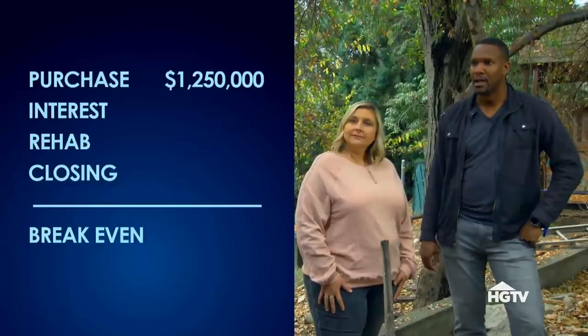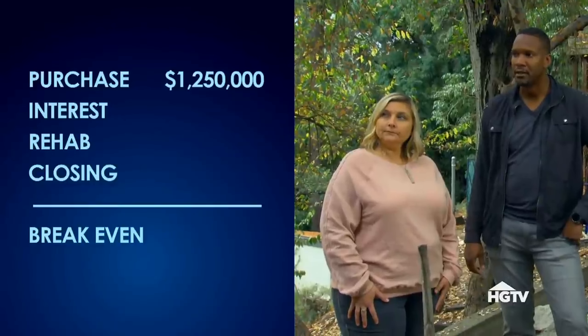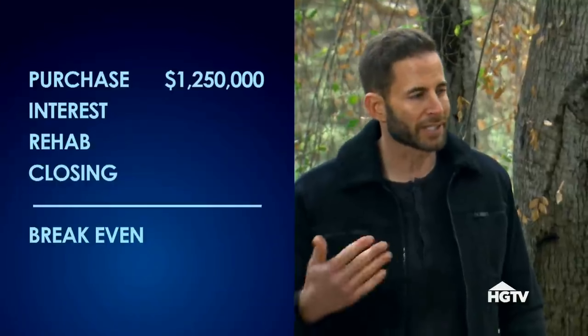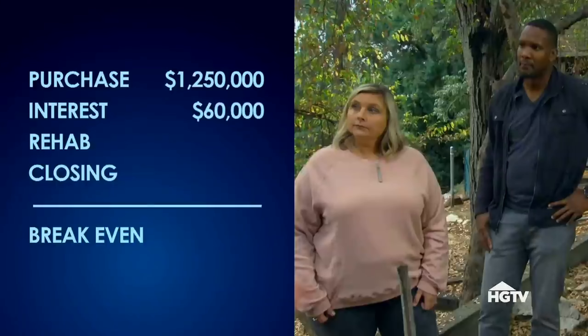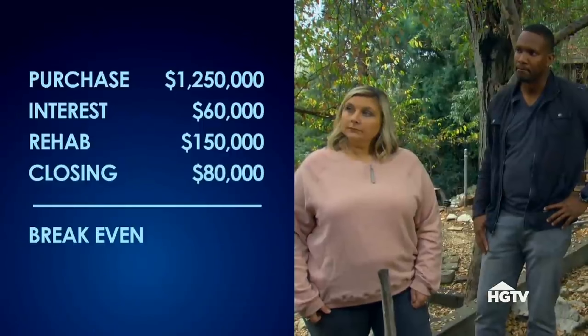You paid $1,250,000 for the house. Did you buy with cash or did you get a loan? A hard-money lender. So your monthly carrying cost is probably going to be about what? $10,000 a month. So right there you're looking at $60,000 in hard-money costs, plus $150,000 in rehab, plus about $80,000 in closing costs when you sell the house. So the break-even is $1,540,000. And I know that 1.8 to $1,540,000 sounds like a big number — it's not. I promise you that gap can go from that to that like that.